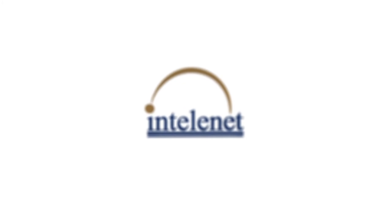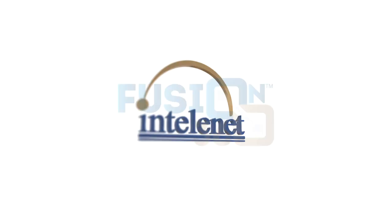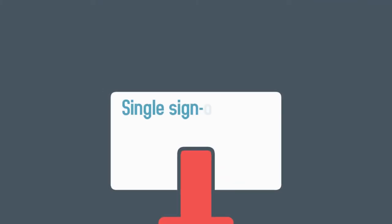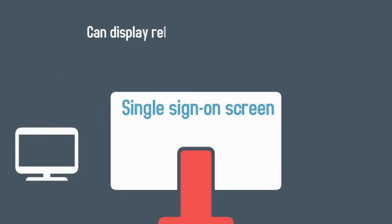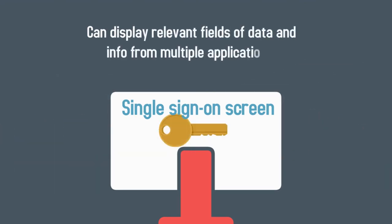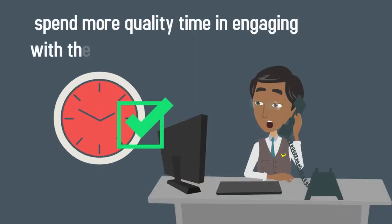To overcome all these challenges, IntelliNet developed and deployed our tool, Fusion 360 — an innovative technology platform that provides a single sign-on screen with the ability to retrieve and display relevant fields of data and information from multiple applications, enabling our advisors to spend more quality time engaging with the caller.